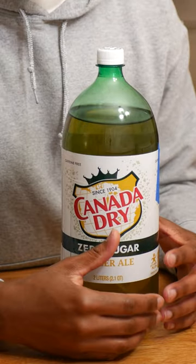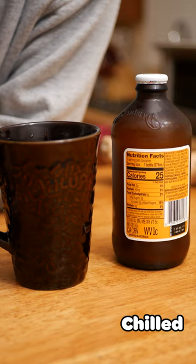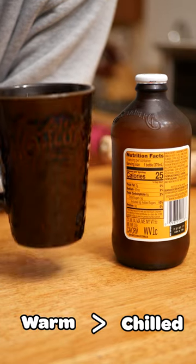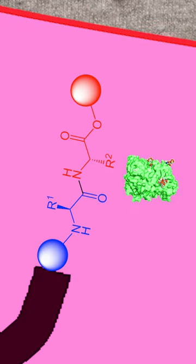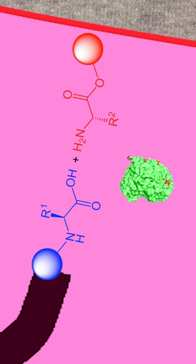Now people have used ginger ale to treat stomach ailments for years, but I have one suggestion to improve its efficacy. Instead of drinking chilled ginger ale, try making a ginger tea and sipping it while still warm. The enzyme works best at warmer temperatures, breaking down that protein in your stomach faster than if your drink was chilled.